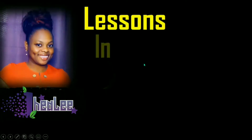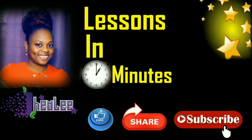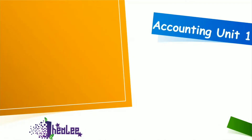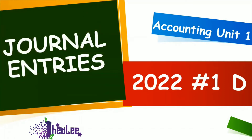Thanks for watching Lessons in Minutes with Jaylee. Like, share, and don't forget to subscribe. Today I'll be looking at a past paper question from the Accounting Unit 1 syllabus — that is 2022 number 1D. The focus is on a troubled area which is journal entries.